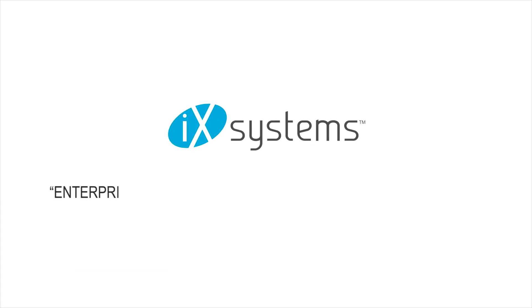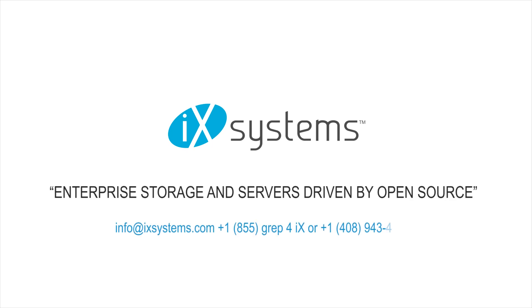Give us a call at 1-855-REP4IX or drop us a line at info@ixsystems.com for a no-pressure consultation with one of our solution architects to see how iX Systems TrueNAS storage arrays can help you make the most out of your storage budget.